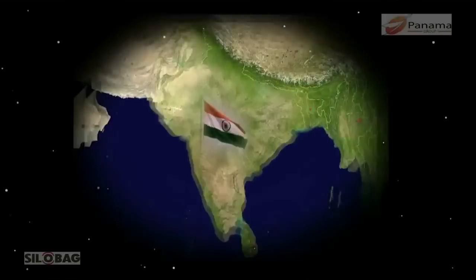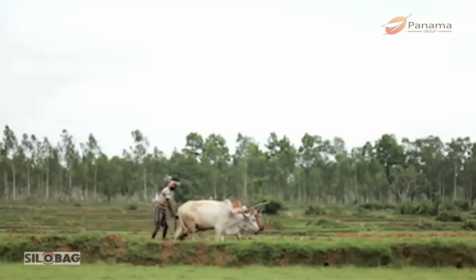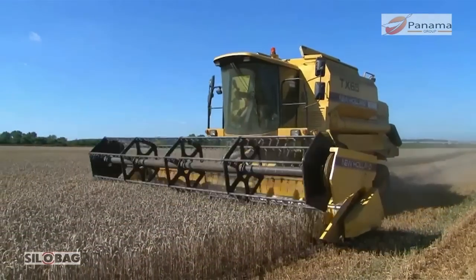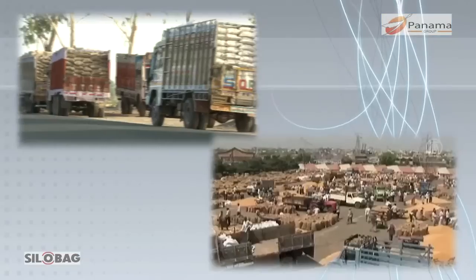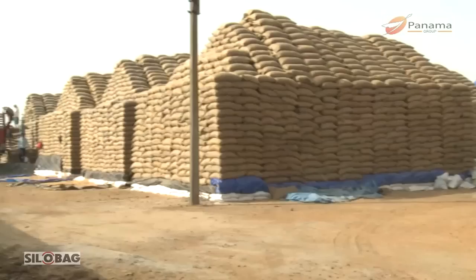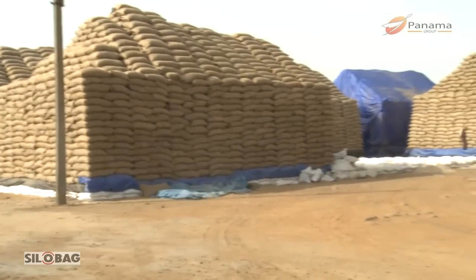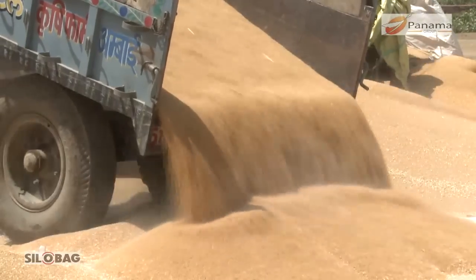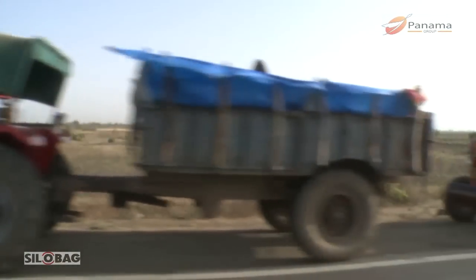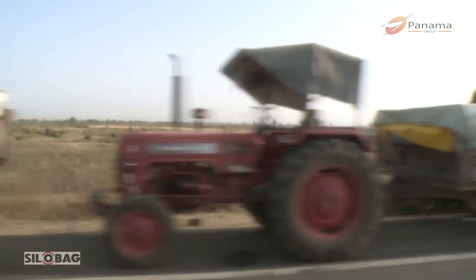India is an agriculture based country. Out of the annual production of 220 million tons of food grains, 63 million tons are procured and stored by Government of India for public distribution system. Due to bumper harvest seasons over the past few years, there has been a significant shortage of storage facilities.